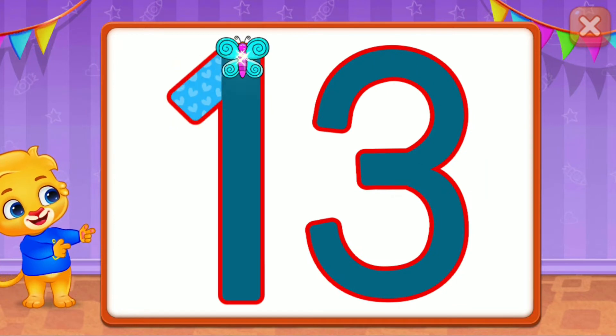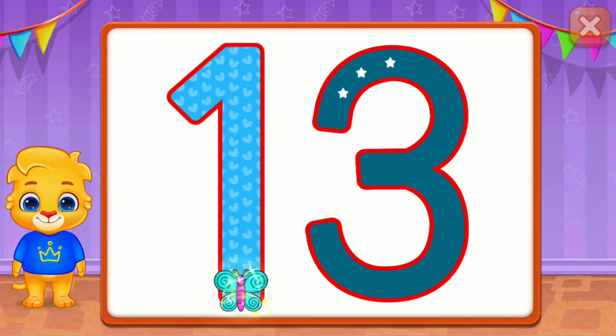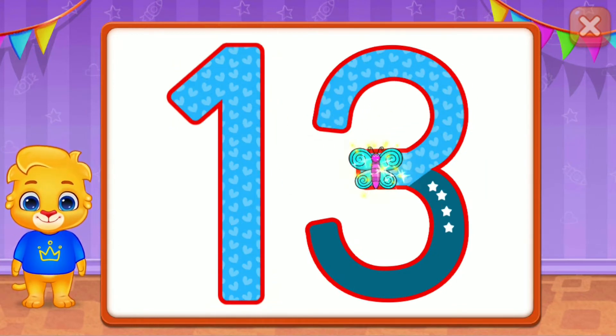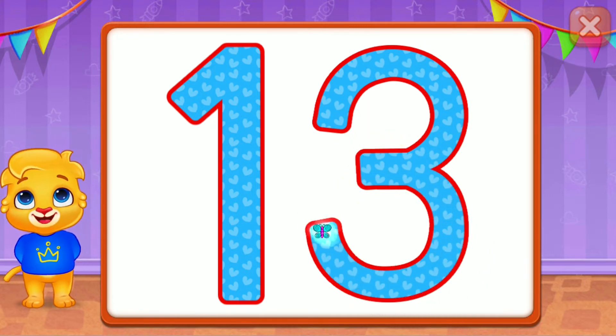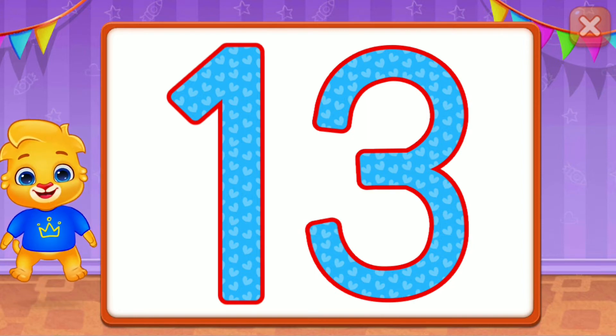Thirteen! Perfect! Well done! Good job! Thirteen! Woohoo!